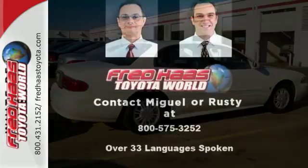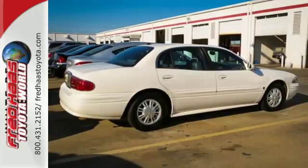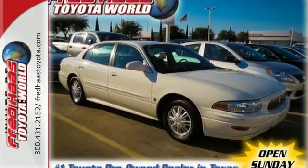This brilliant LeSabre offers affordable luxury, great styling, and the smoothest ride of any car on the road, second to none.